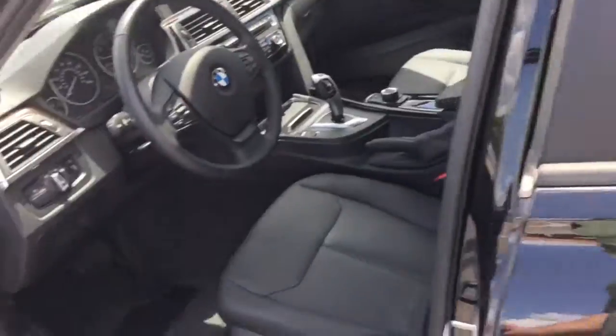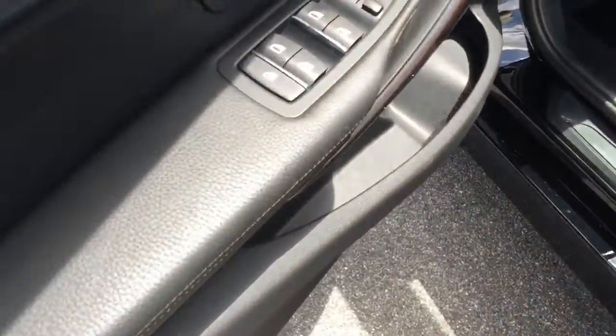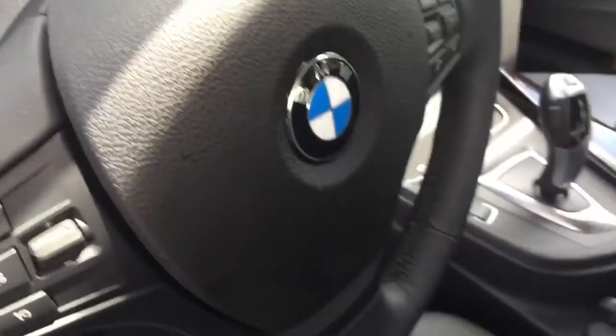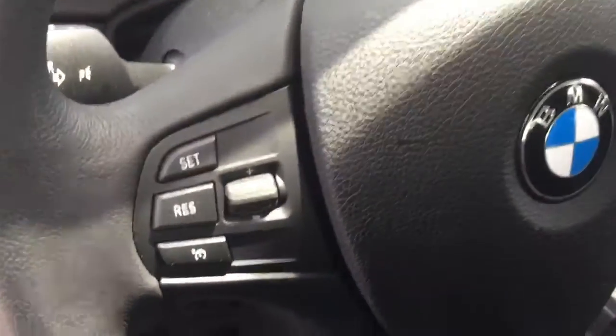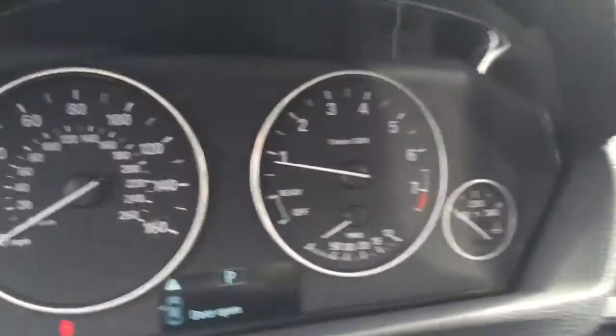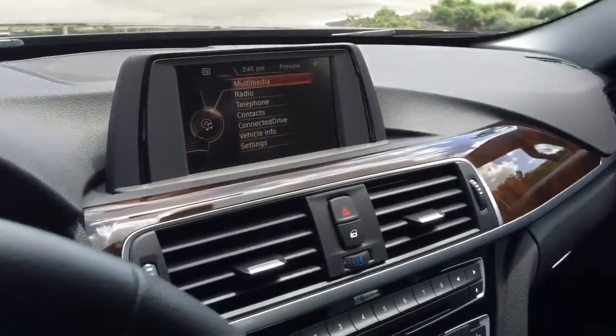I currently have the vehicle turned on. I wanted to show you convenient access to all your windows, memory seating, your menu control options, cruise control, and large dials.